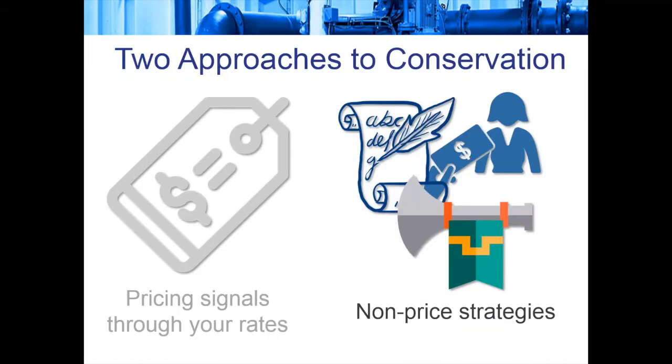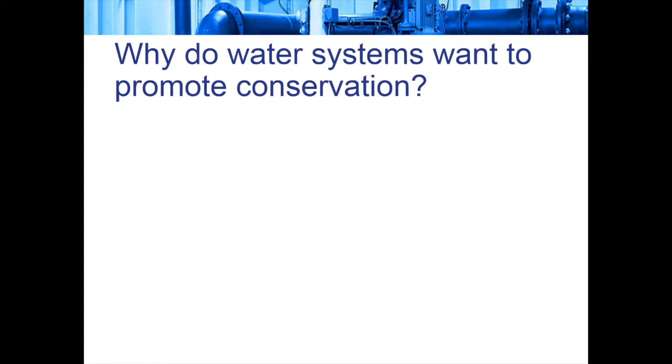We're going to dig in today on non-pricing strategies that work really well, but also discuss the potential impact on revenue. So why do water systems want to promote conservation? It can be a cost savings since they don't have to produce as much water. They may be near the end of their storage capacity, facing drought, have a growing population, or their infrastructure might be at the edge of its capabilities.